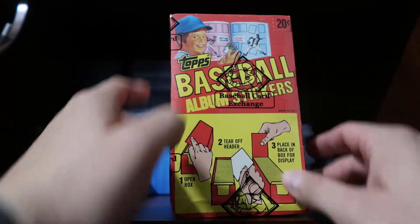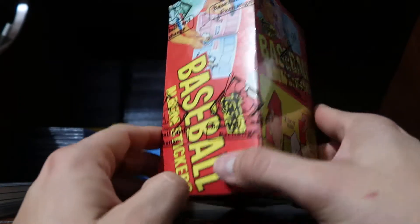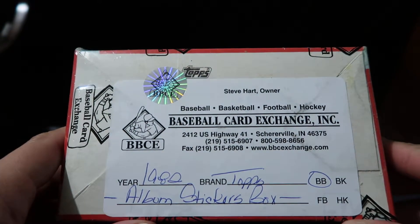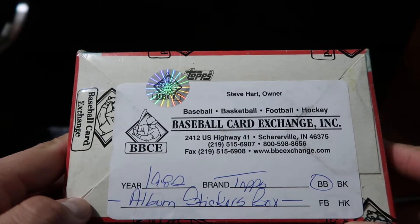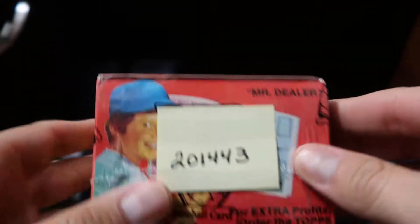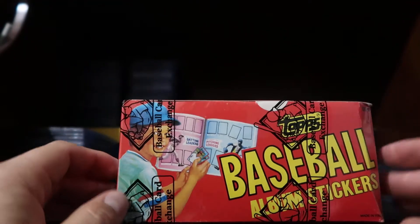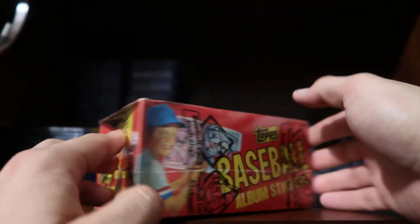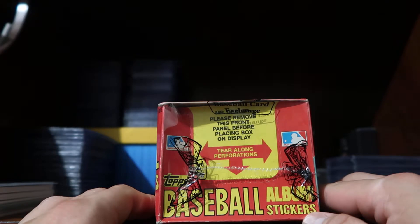So I ended up buying stickers — this is a Topps set, and these were actually certified by Baseball Card Exchange. This is a 1982 Topps album stickers set — baseball. The box is still sealed. The reason I went with 1982 is because I was born in 1982. So the question is: should I open these or should I leave them in the box?